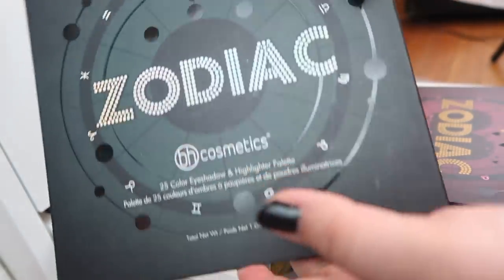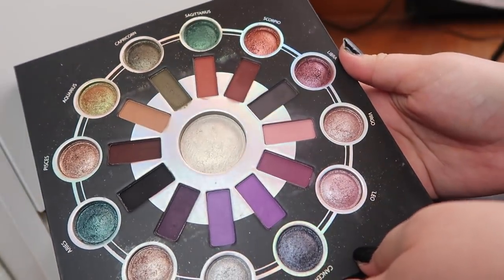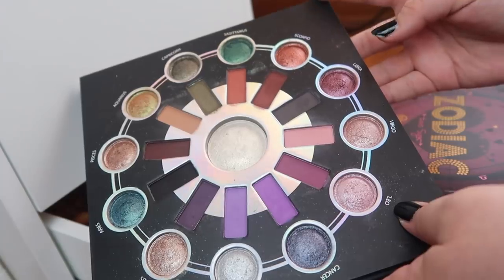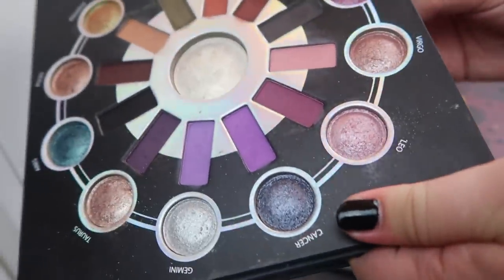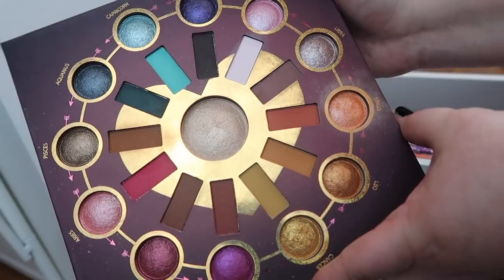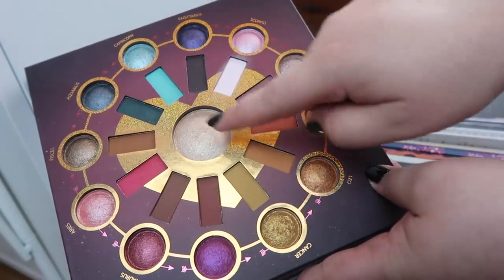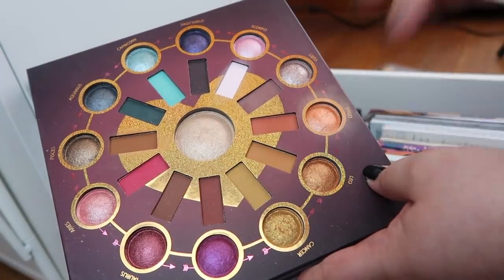Next I have the BH Cosmetics original Zodiac palette — this is beautiful, I love this palette so much. The only thing I don't like is this highlighter; it's not good as a cheek highlighter but as an inner corner or brow highlight it's bomb. Then I also have the Zodiac Love Signs palette, the new one from BH Cosmetics, which is also gorgeous. I prefer the shade selection of the first palette, but the highlighter formula in the newer one is much better — it actually blends out nicely as a highlight.